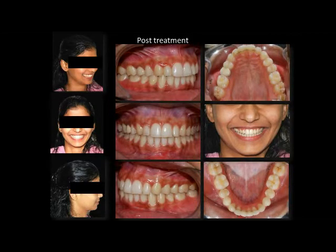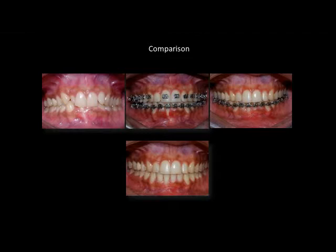These are the post-treatment photographs of the patient. A Class 1 molar and a Class 1 canine relationship was achieved with a well-settled occlusion. The impact of aesthetics is evident from the smiling photograph of the patient.